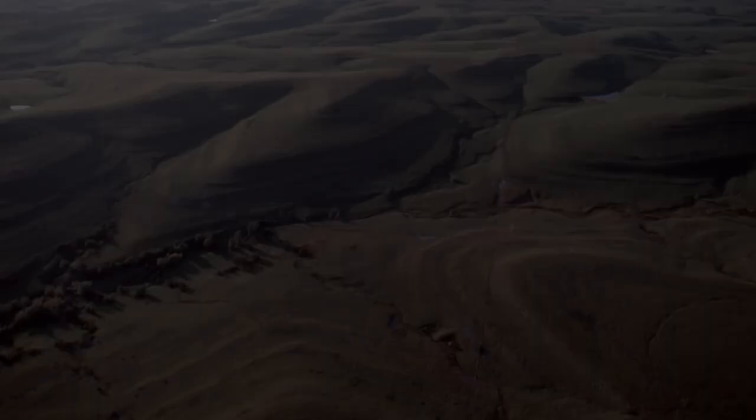A landscape means an area of land as one can see it. This includes landforms and areas where human activity has taken place.